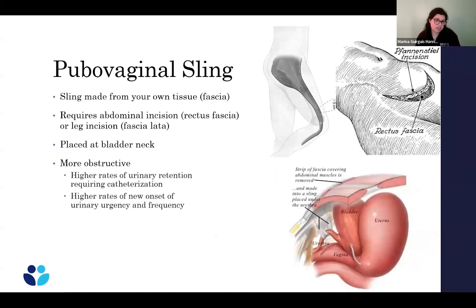Another non-mesh sling option is the pubovaginal sling, which uses your own tissue. It requires an incision in your lower abdomen or leg to harvest fascia, which is then placed at the bladder neck. Recovery is more involved due to more incisions, and there are higher rates of difficulty emptying the bladder after the procedure, potentially requiring a catheter, as well as higher rates of new urinary urgency and frequency. It is an option for people who are mesh-averse or can't use mesh.